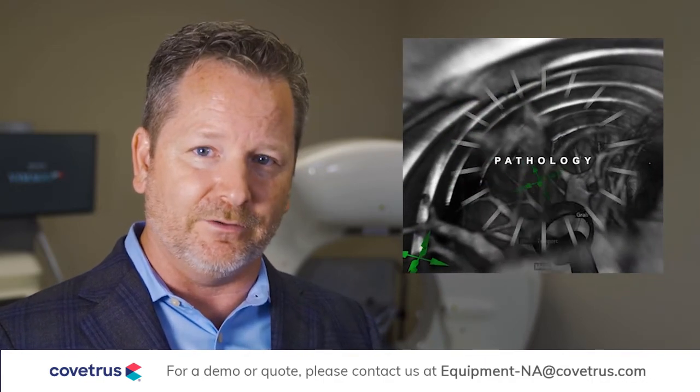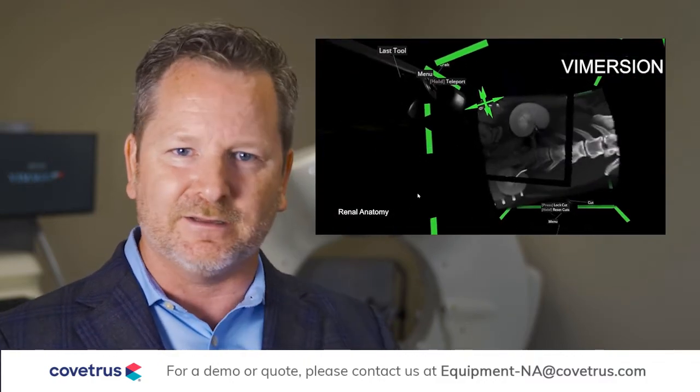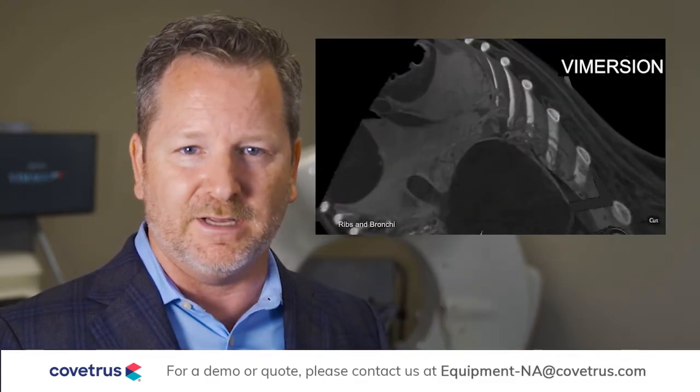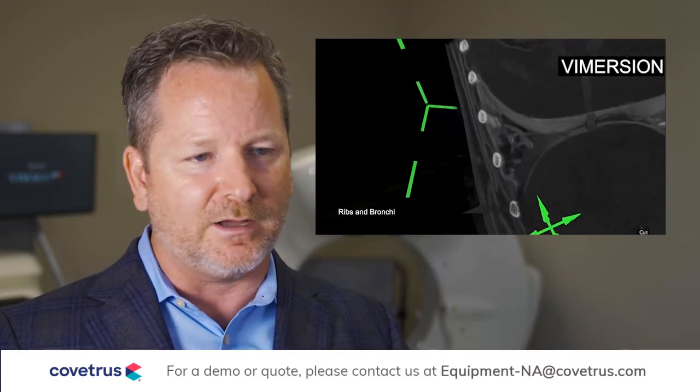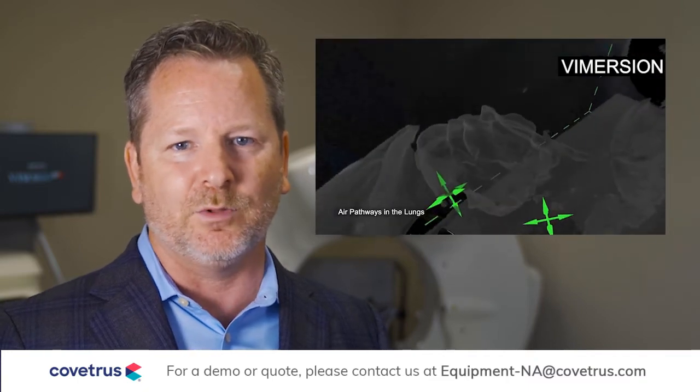A further option on the VoxelView workstations is a feature called Vimersion. Vimersion takes the power of our high-definition volumetric imaging data sets to a new realm. While looking at a case in VoxelView, with the simple touch of a button you can launch it into Vimersion, pop on a pair of virtual reality goggles, and you're in an immersive reality world with the data set sitting in front of you. With two hand controllers, you have absolute freedom to make the data set larger or smaller, bring it closer or further away. You can even walk inside — walking down the trachea into the lungs, through the intestines. You can use a slicing tool to spin with one hand and cut through it with the other with perfect freedom as to direction and angle. You can change the color, contrast, and opacity to match any part of the data set that you want to see.